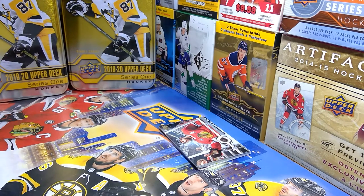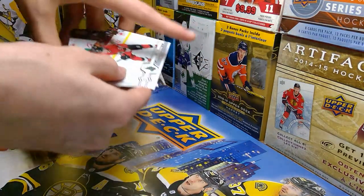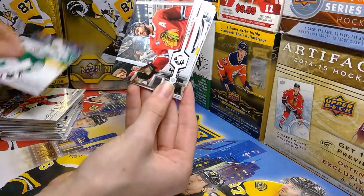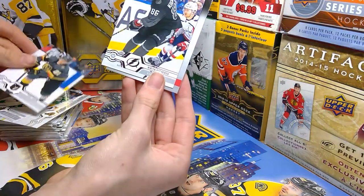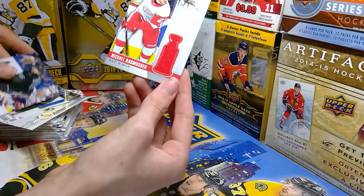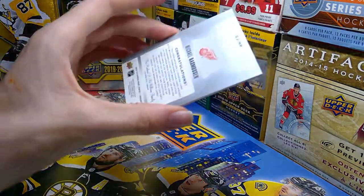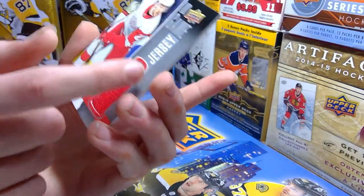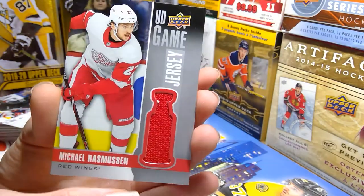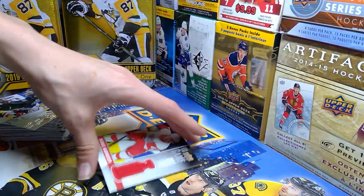Let's see what the jersey card is, guys — this will be cool. Bobby Ryan, William Nylander, Brent Seabrook, Oliver Ekman-Larsen, Nikita Kucherov, UD Stanley Cup, Michael Rasmussen. That is a really cool card — these jersey cards are awesome. Well, I got it a little damaged as you can see, but that is actually a really nice card. Upper Deck, you really outdid yourselves with the Ender Laser.